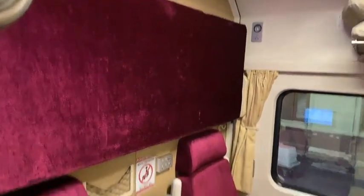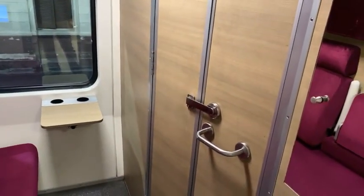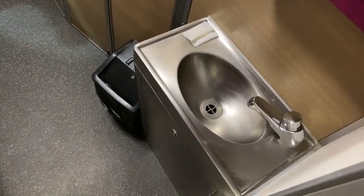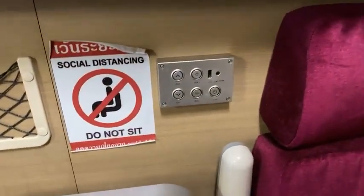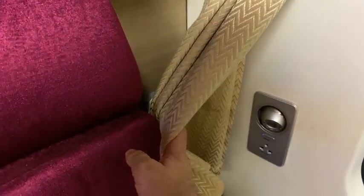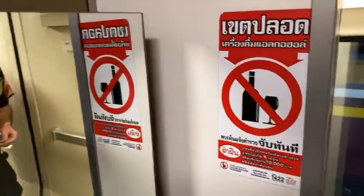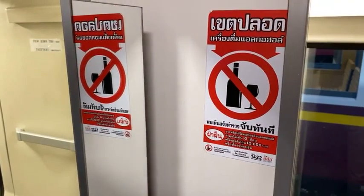This is the first class carriage. If I remember right, you can buy this one out for 2,400 to 2,500 baht, and there's a connecting door to the other side. You have your own sink in here, plus a USB charger and light switch. Behind the curtain it's the same as my one - power socket and lights. The sign here says no drinking with a 10,000 baht fine, so don't try and sneak one in.